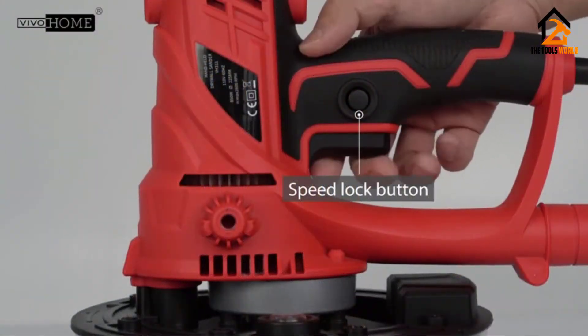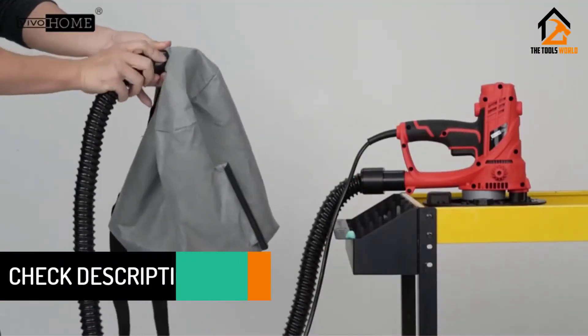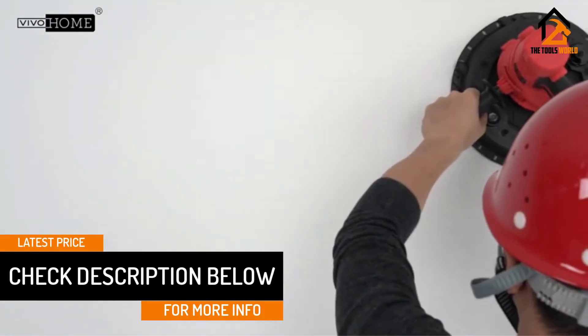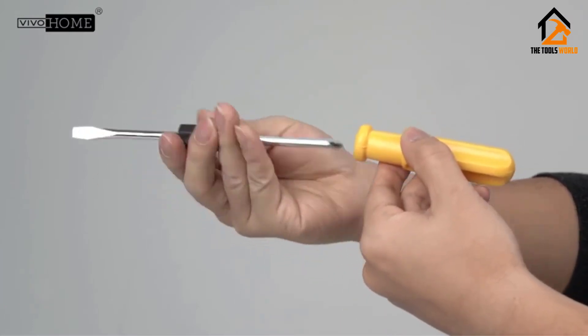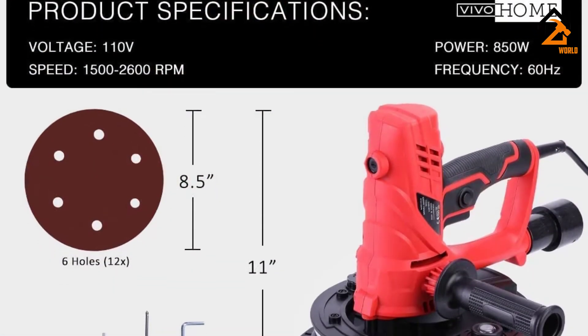Most features of this drywall sander are really cool. First, its head easily swivels to make it easy to reach both angled edges and house corners. This means you can navigate corners and hidden sections without changing your position. To make it easy to reach the furthest end of the room or ceiling, the drywall sander is extendable up to 6 feet.